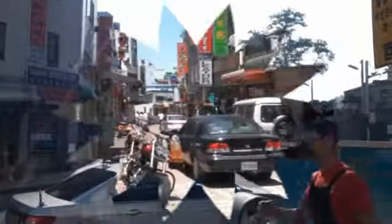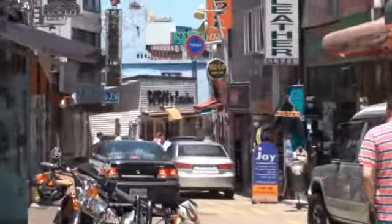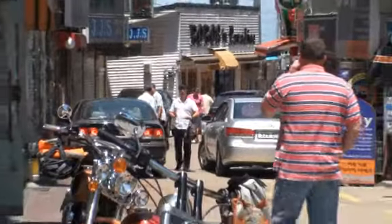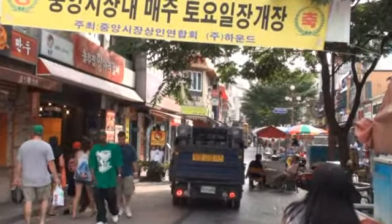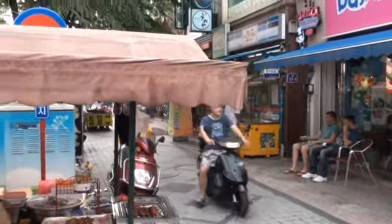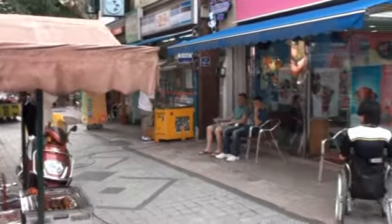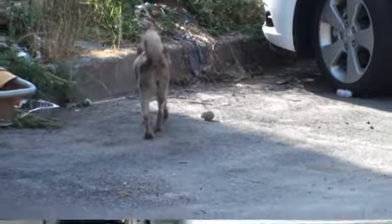Another potential hazard to be aware of is that there are many narrow streets and alleys that motorists and pedestrians must share. This includes the walkways in the shopping districts and throughways. Always maintain situational awareness and look out for vehicles that may seemingly come from nowhere. One way and no vehicle or no parking signs are not always followed.